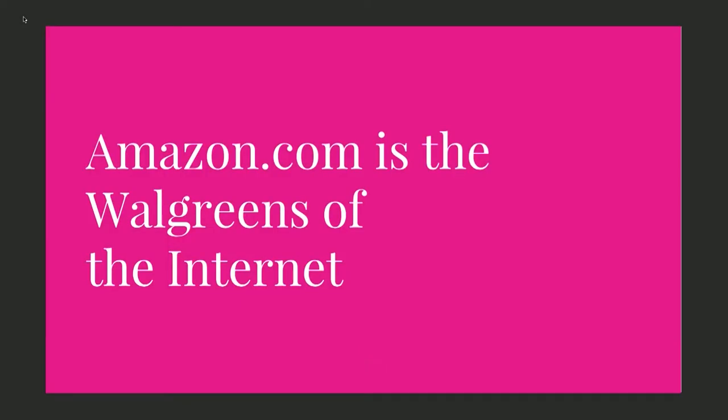Nowadays, we have Amazon.com. While everyone thinks of Amazon as the be-all and end-all of e-commerce, I say it's the Walgreens, because it's very good at certain things but it's not perfect. It is not the only way to sell things. It's Walgreens because it's quick and easy, you can always find it, and it has 95% of everything you'd want. But it doesn't have everything, and it's not the best for all markets.